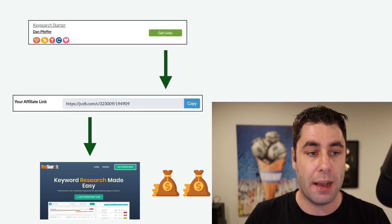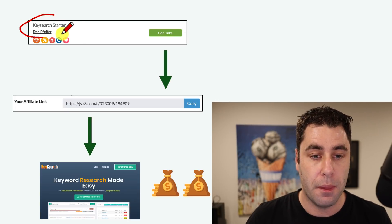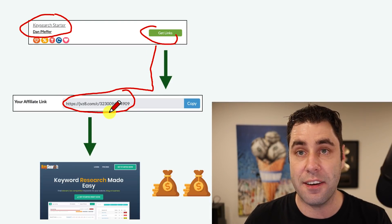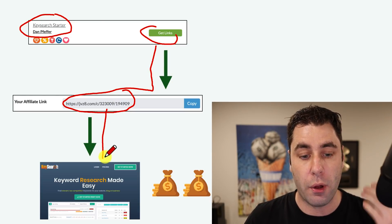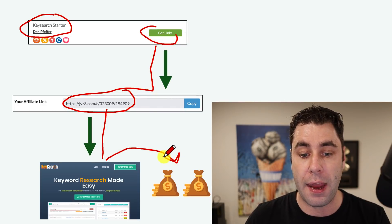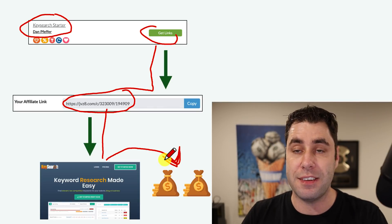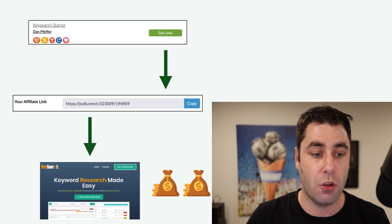Basically, what affiliate marketing is on JVZoo is you go and find a product to promote and you get links — these are called affiliate links. When someone clicks that affiliate link, they go to the product page — it could be a software or a course. When someone purchases that product, you get paid a commission in return. This is called affiliate marketing. Let me show you step by step exactly how to do this so you can make money online with JVZoo.